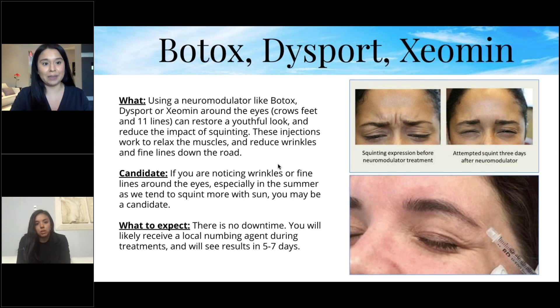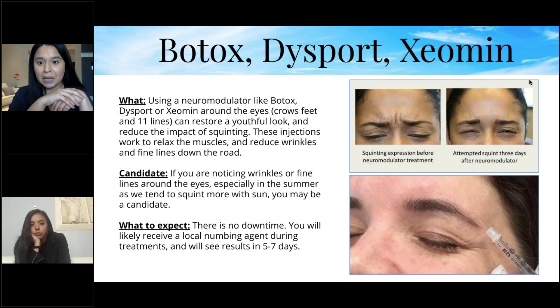Injecting Botox, Dysport, or Xeomin around the eyes can restore a youthful look and reduce the impact of squinting. These injections relax the muscles and reduce wrinkles and fine lines. In summer, we tend to squint more in the sun, making this a great option. There's no downtime; you'll receive a local numbing agent and see results within five to seven days. Many people come in for crow's feet and for the '11 lines' between the brows.